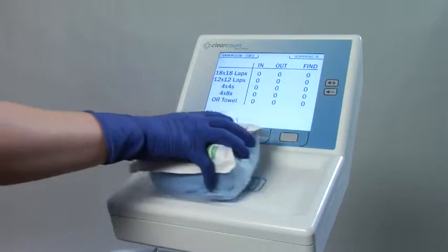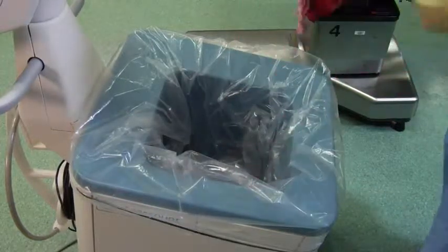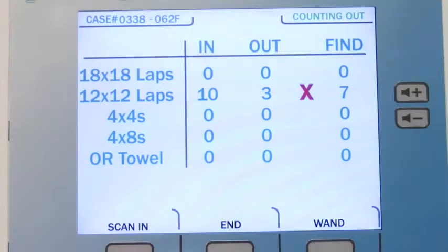The system works by scanning in all items needed for the case. Then while the case is underway, all items are placed in the count-out bucket, which scans the number and type of each item and reconciles the count on the screen.